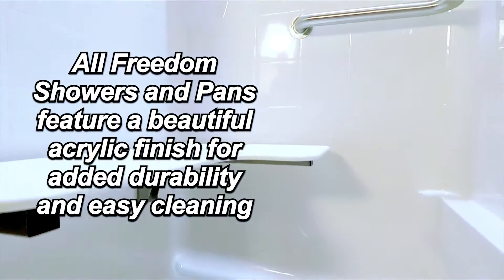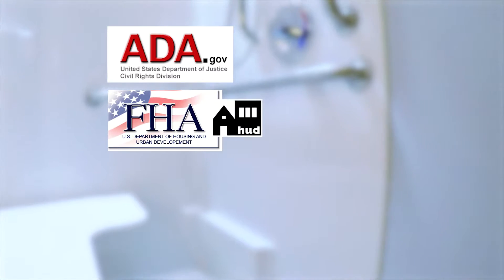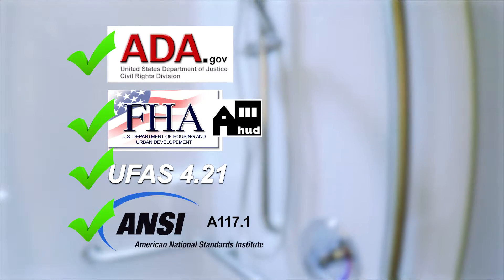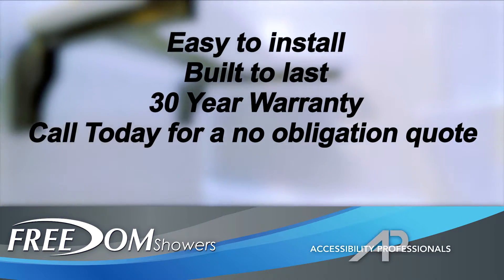All Freedom showers and pans feature a beautiful applied acrylic finish for added durability and easy cleaning. For small or large projects, informed project managers choose Freedom ADA showers for code-compliant bathroom projects. Easy to install and built to last, Freedom showers come with a 30-year warranty.